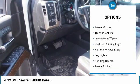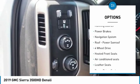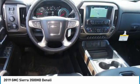Sliding rear window, heated side mirrors, power mirrors, traction control, intermittent wipers, daytime running lights, remote keyless entry, fog lights, running boards, and power brakes.